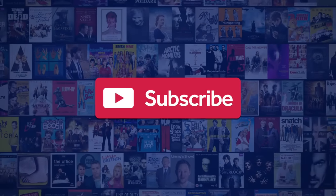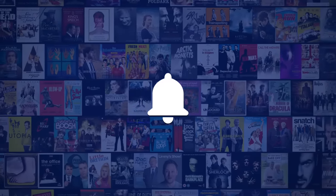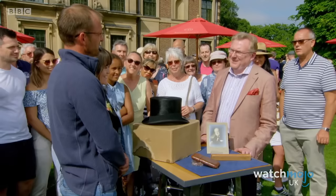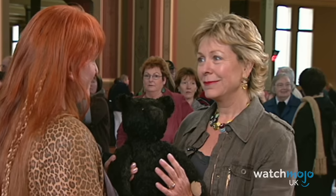Before we begin, we publish new content every day so be sure to subscribe to our channel and ring the bell to get notified about our latest videos. For this list we'll be looking at some of the biggest valuations and most eye-catching curiosities from the beloved antiques show.